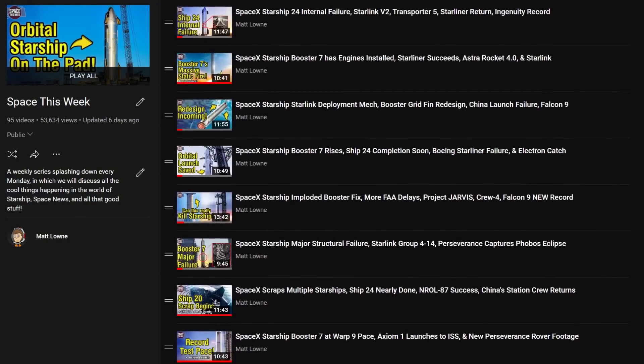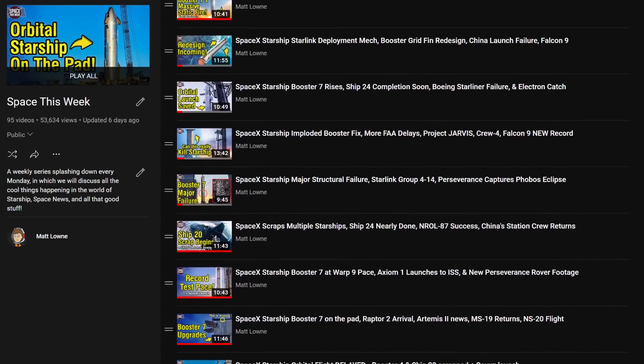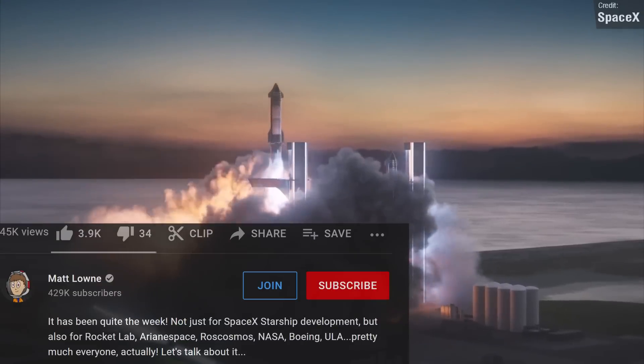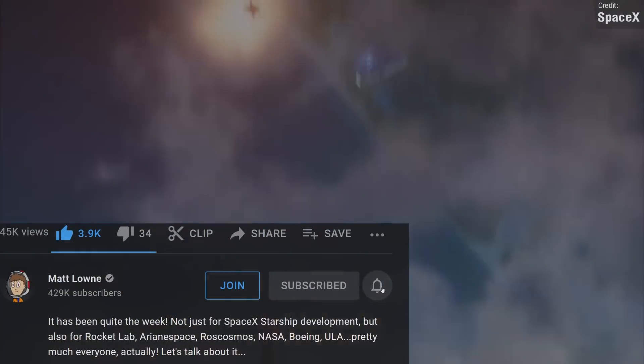Make sure you've hit subscribe so that you never miss your Monday Space News rundown. And if you are enjoying today's video, do leave a like as well — it really helps support the channel, and I always very much appreciate it.